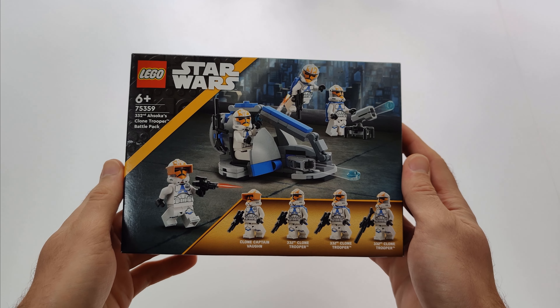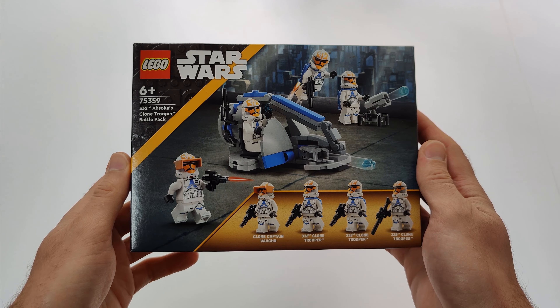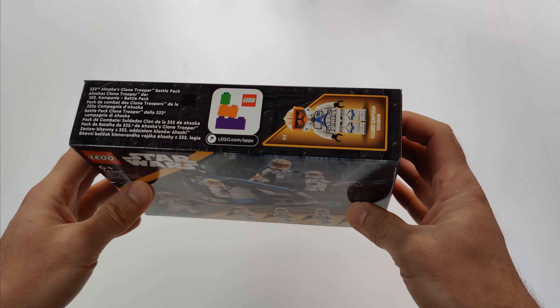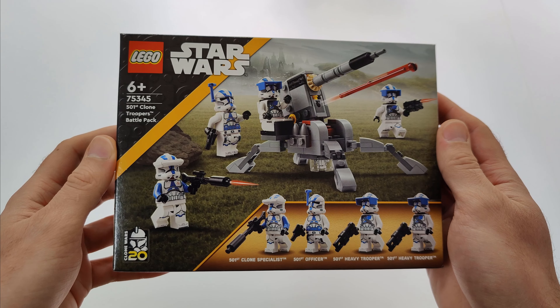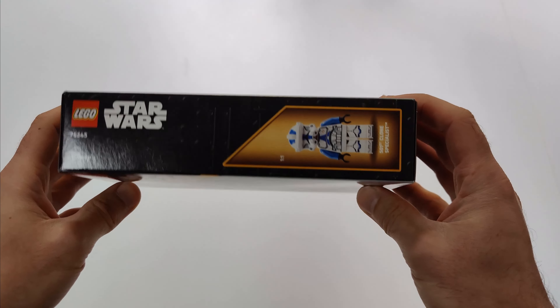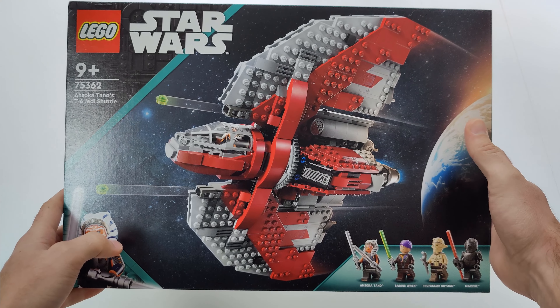Other LEGO sets that I got are the LEGO Star Wars 332nd Ahsoka's Clone Trooper Battle Pack, LEGO Star Wars 501st Clone Troopers Battle Pack, and LEGO Star Wars Ahsoka Tano's T6 Jedi Shuttle.